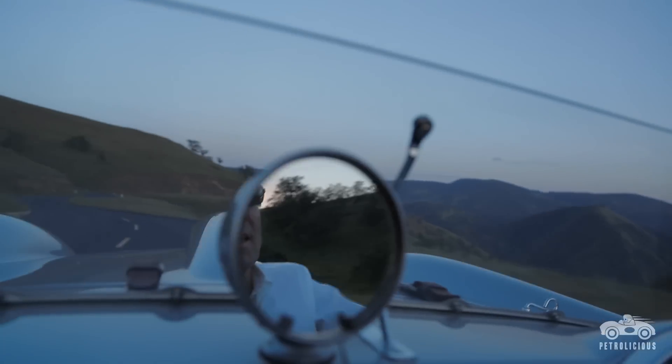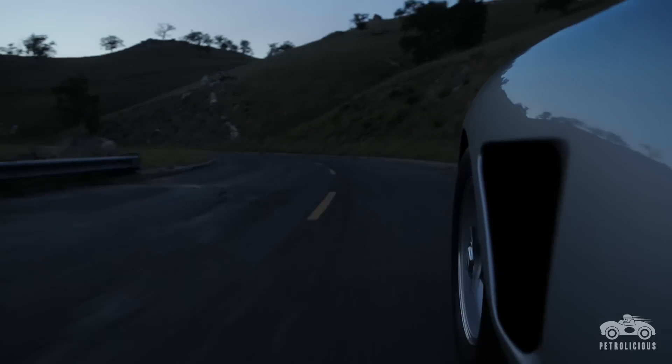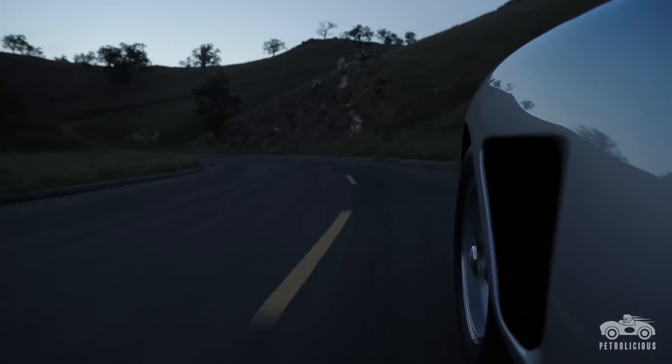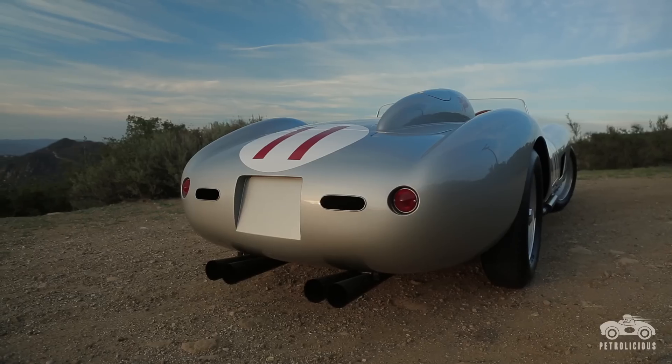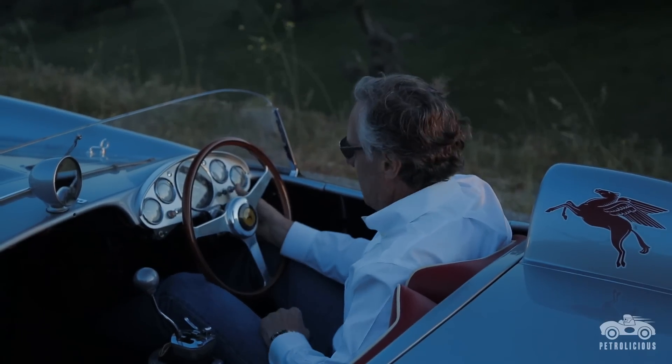When I'm driving this car, it's still very special for me that I'm driving something that is historic, fun, makes all the right noises, and looks so pretty. I realize I'm just the caretaker — can't take any of this with me — but if they said I could take one car with me, this would be it. This just checks every box for me.